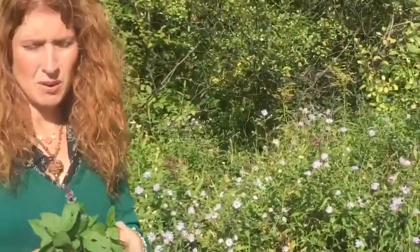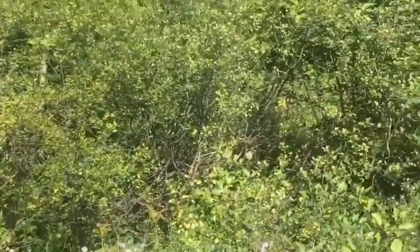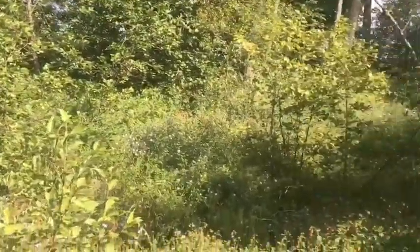We use this in our dishes when we cook. It's a wonderful tea especially if you have an upset stomach or for nausea. Mint is also used as an insect repellent. So this is an awesome herb.